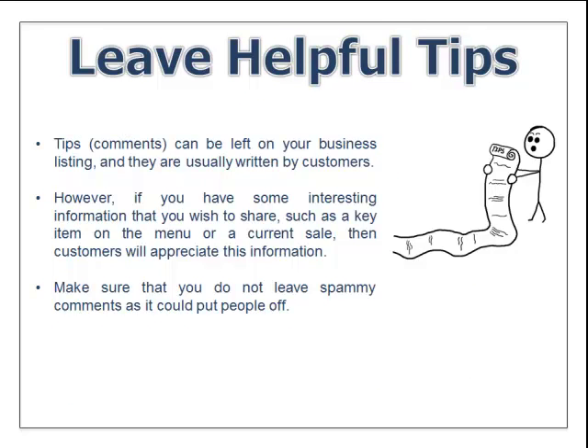Leaving helpful tips is another key strategy. Tips or comments can be left in your business listing and are usually written by customers. However, if you have interesting information to share — such as a key item on the menu or a current sale you're running — customers will appreciate that as well. Make sure you do not leave spammy comments as it could put people off. Just put relevant stuff that people will want to keep coming back to see.